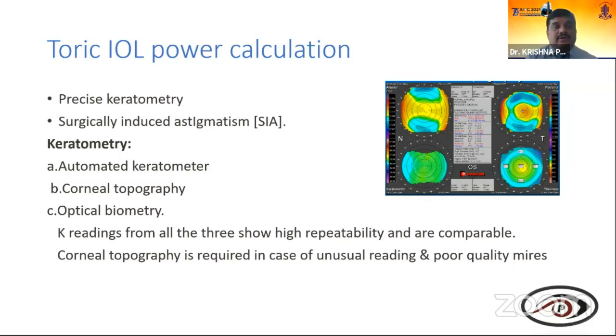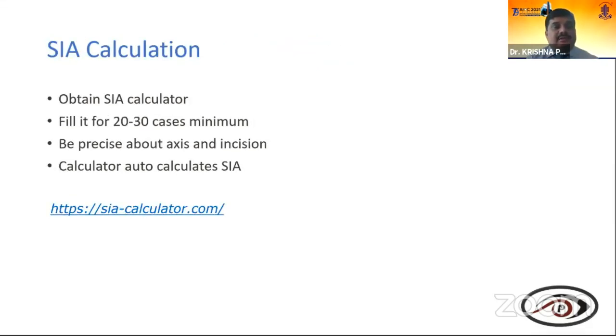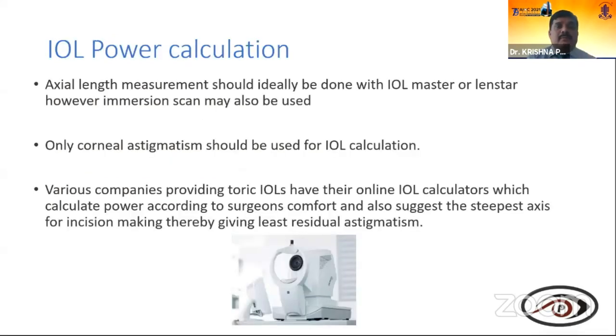For toric IOL power calculation, precise keratometry is very important, and you need to know your surgical induced astigmatism. You have automated keratometers, corneal topographers, and optical biometry — readings from all show high repeatability and comparability. Corneal topography is required in cases of unusual readings or poor quality. For surgical induced astigmatism calculation, you must know your own — fill in a chart for 20 to 30 minimum cases, then use an SIA calculator to know your surgical induced astigmatism precisely.